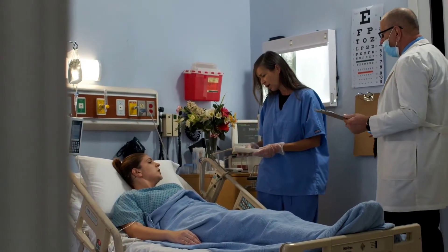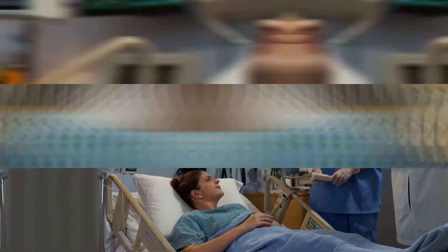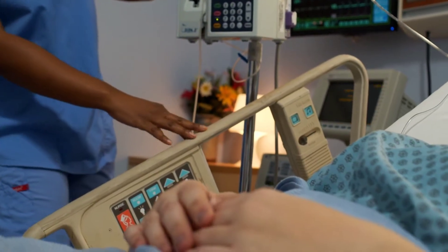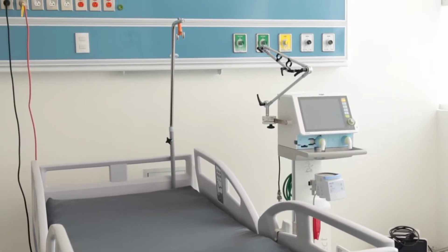The minimum requirement to pursue this course is a D plain in most institutions. Most of these individuals end up working in hospitals, NGOs such as World Vision and UNICEF, national and county government, rehabilitation and rescue centers, and community-based organizations.